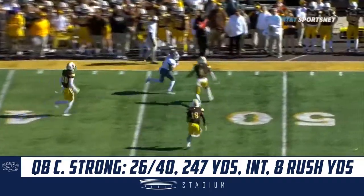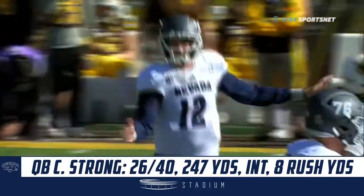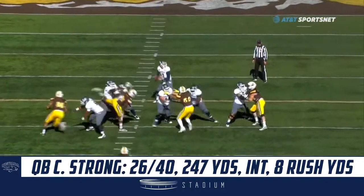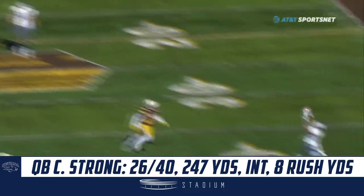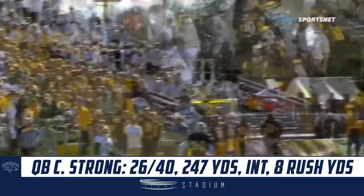Strong. And that's a great catch out near midfield, pulled in by Melquan Stovall. Safety. It's a long throw, too — that's on the far hash. He looks the far side. That's a big-time throw in front of Jordan Murray.